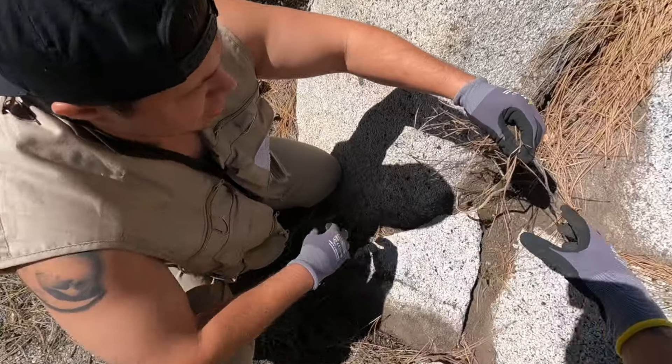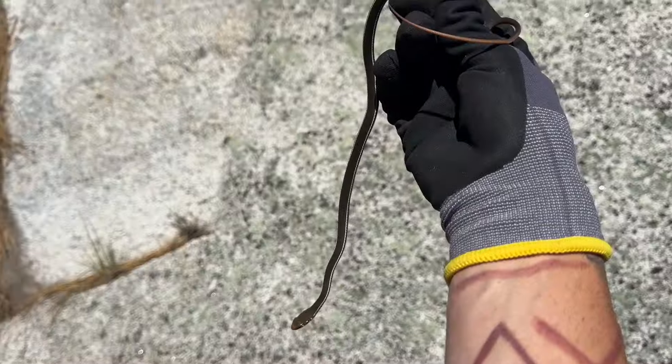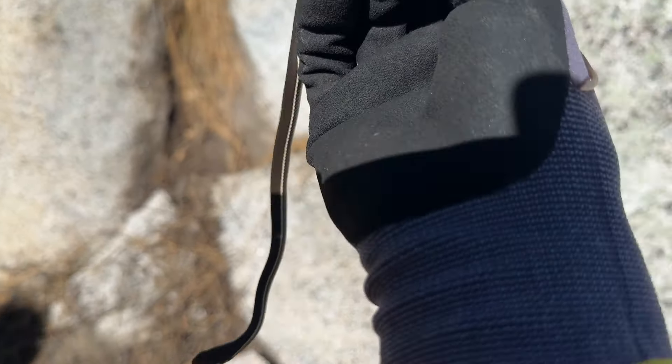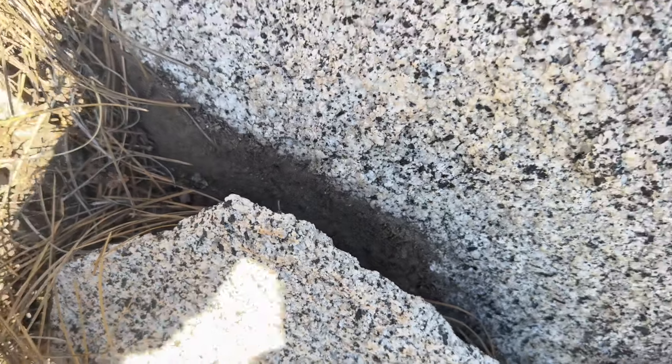Nice, nicely done! Chaparral whipsnake — snake two, very very soon after. Ronnie's flipping all the snakes, so I guess it's his turn this trip. Say goodbye to the chap whip, laters.